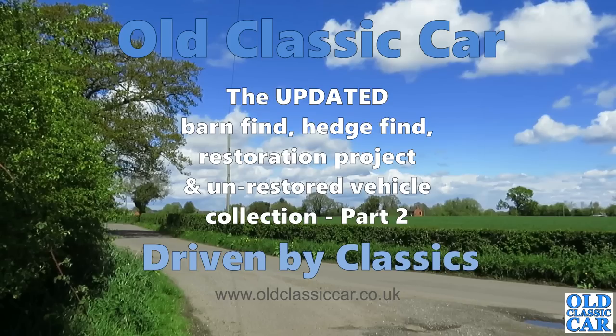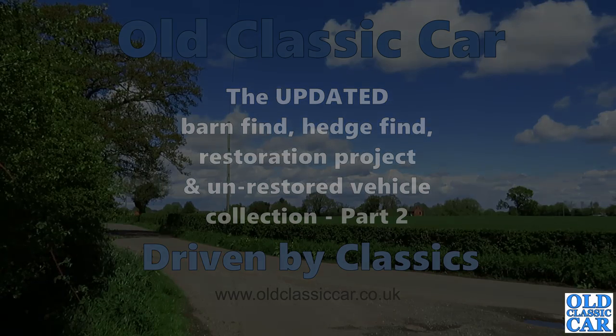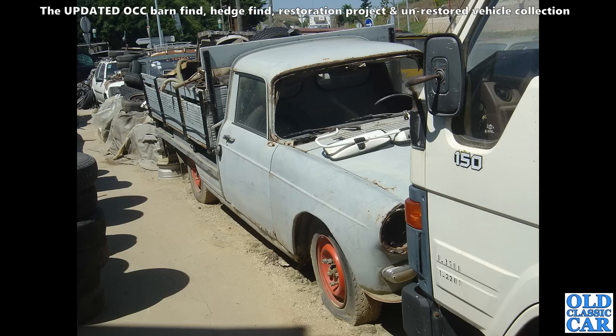Welcome to Old Classic Car and the updated and expanded barn finds and restoration projects collection, Part 2. We begin back in that Portuguese scrapyard with a Peugeot 404 pickup truck looking a little worse for wear. Was it restored? Did it ever make it out of this scrapyard? I very much doubt it, and that lack of windscreen isn't going to help at all.